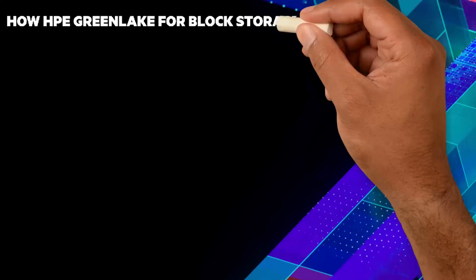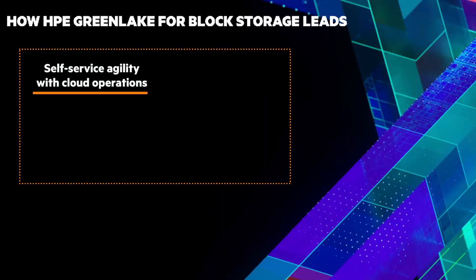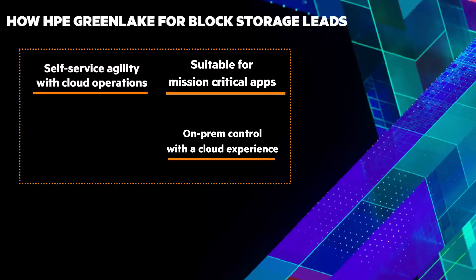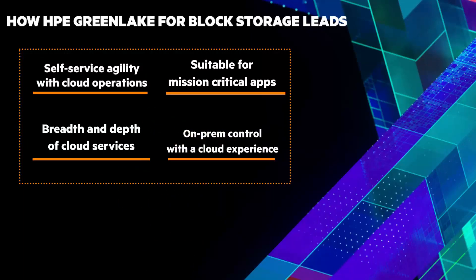HPE GreenLake for Block Storage leads the competition. While competing on-prem storage-as-a-service offerings still deliver traditional storage management requiring expertise for day two and beyond, HPE GreenLake for Block Storage simplifies on-prem storage management with self-service and cloud operational agility across the lifecycle — from ordering to provisioning and upgrades. Competing on-prem and public cloud-based solutions only offer 4-9s availability, but HPE GreenLake for Block Storage is suitable for mission-critical apps with 100% availability guaranteed. You get on-premises security, cost, and regulatory control — the kind of control you can't get with the public cloud. And HPE GreenLake offers the widest portfolio of on-premises cloud services that competing storage-as-a-service vendors cannot deliver.